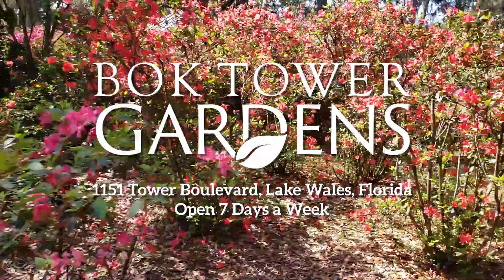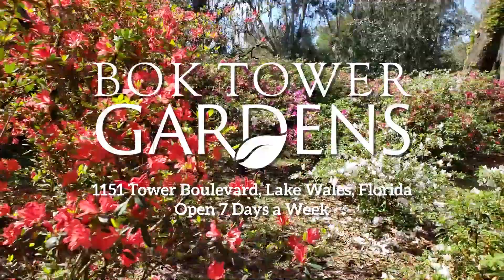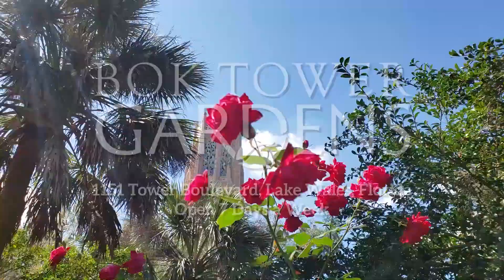So what are you waiting for? Central Florida is in full bloom right here at Bok Tower Gardens.